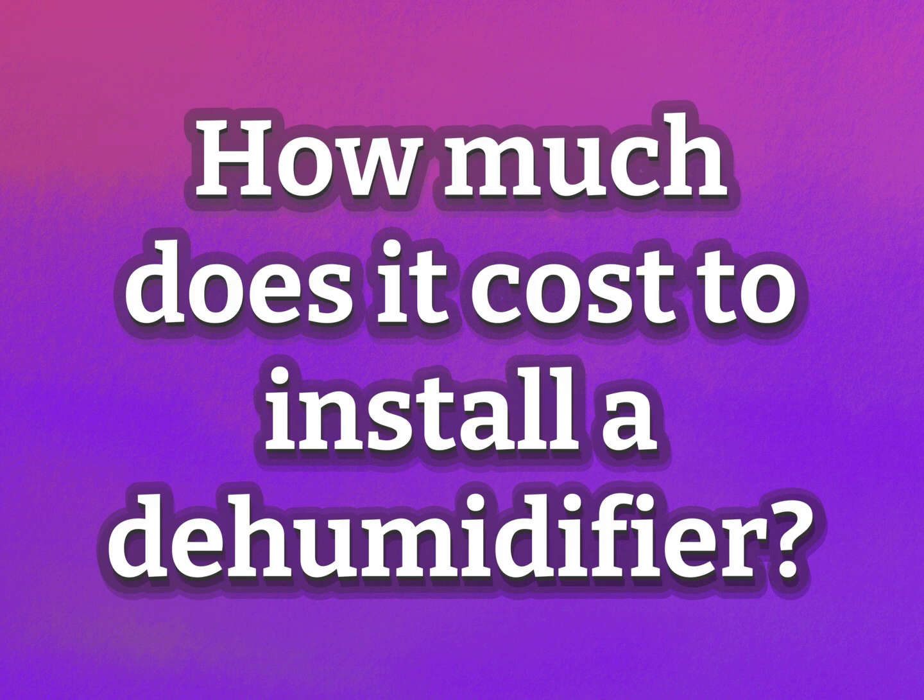How much does it cost to install a dehumidifier? Our goal is your satisfaction. Let us show you the way.